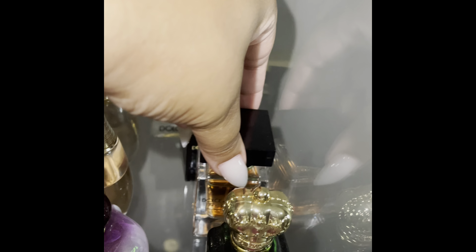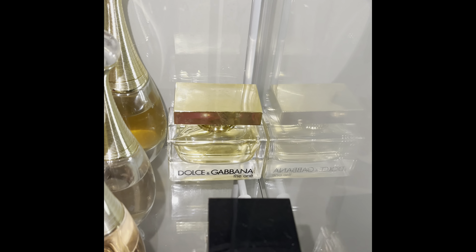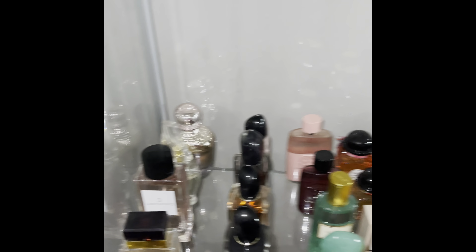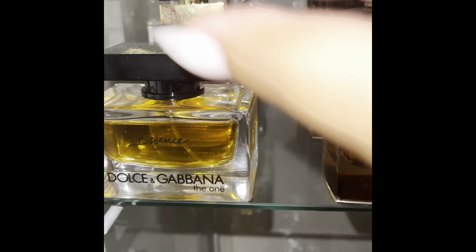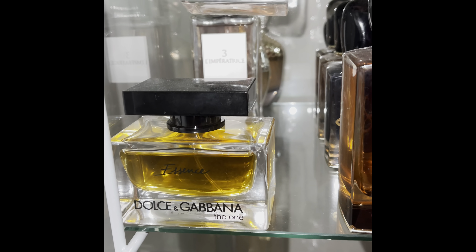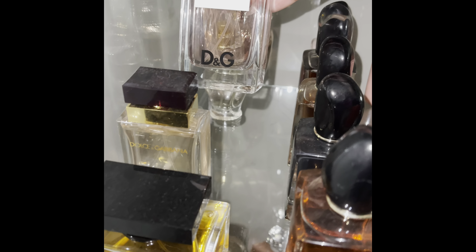Next I have Dolce & Gabbana — the only one, I have the only one in temps. Then behind that is just the one. That is all of the first shelf. Next tier — this is The One by Dolce & Gabbana, Dolce & Gabbana Pour Femme, and Dolce & Gabbana 3 L'Impératrice.